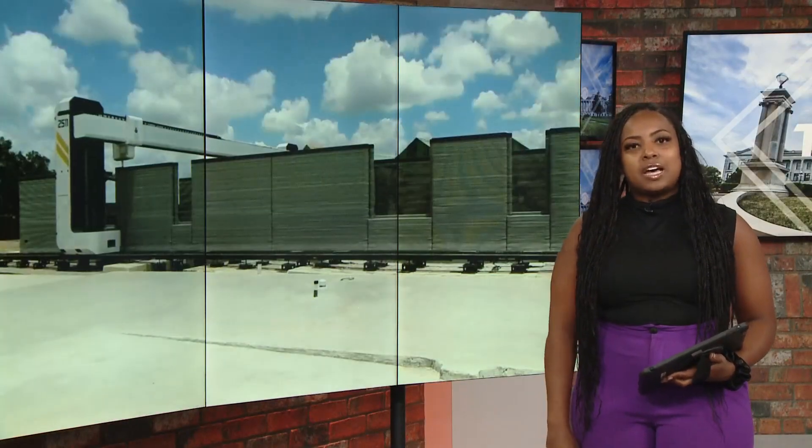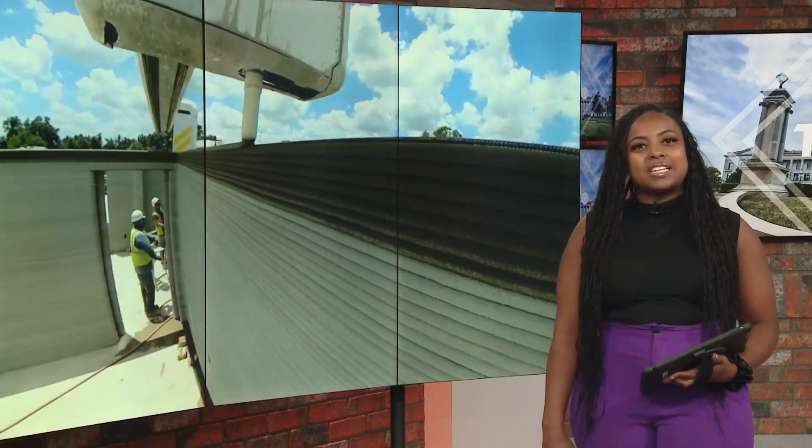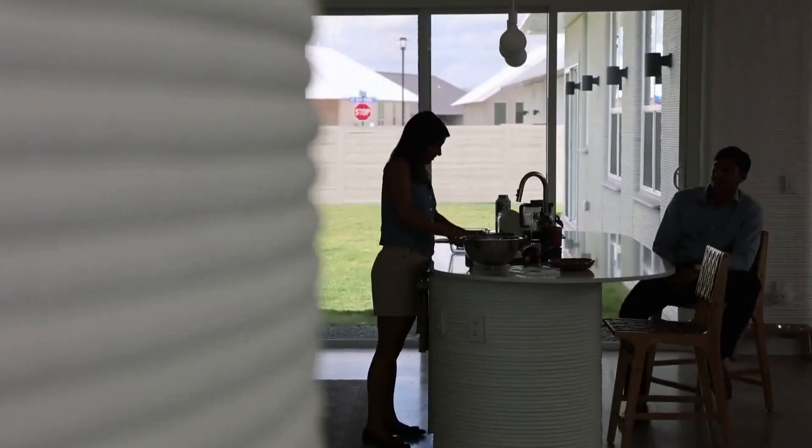The home building process has grown to become more expensive with time. Janet Samlian explains how companies are working to combat that through 3D printing. Lawrence Norzad recently bought this new home outside of Austin, Texas with his girlfriend, Angela Hontas.